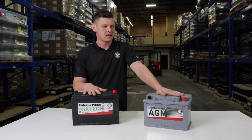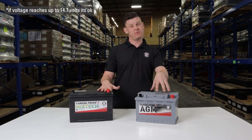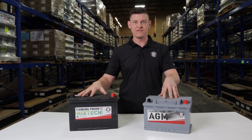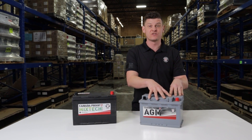With AGM, you do not want to really increase over 14.4 volts, because if you do, that increases the internal heat of the battery. What an AGM is susceptible to is drying out.